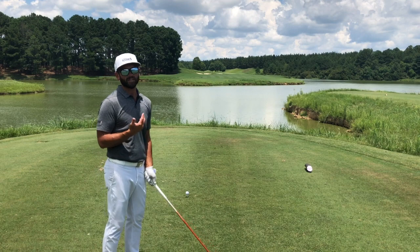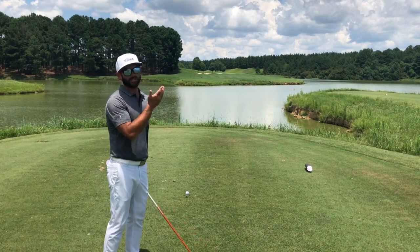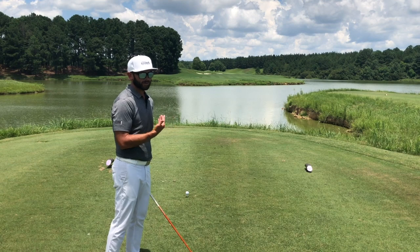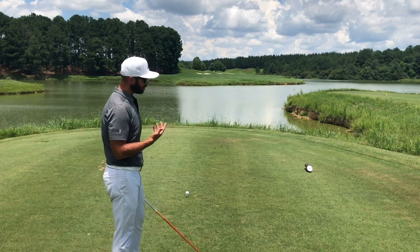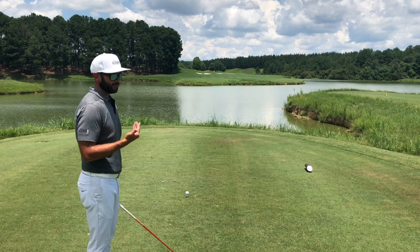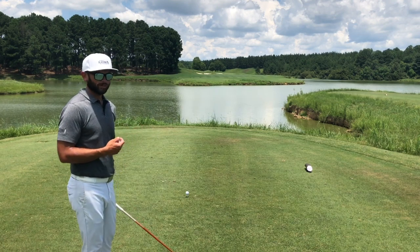If I hit a draw, I don't want to aim out into the water to play that draw. I'd much rather still aim at that bunker, hit the draw, and take it to the left side of the fairway or into the left rough rather than risk hitting it in the water. So today I want to aim at that bunker — if it goes straight, fine; if it goes a little right, I'm fine; if it goes a little left, I'm still in good shape.